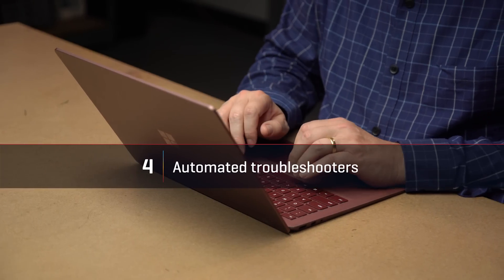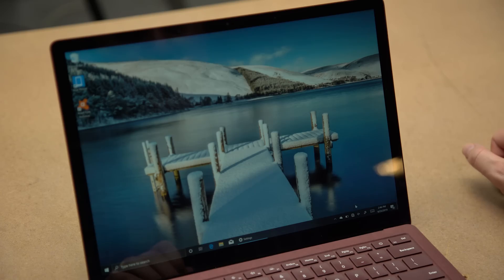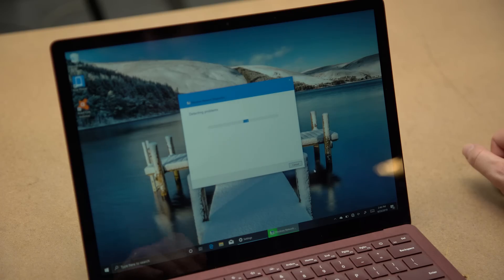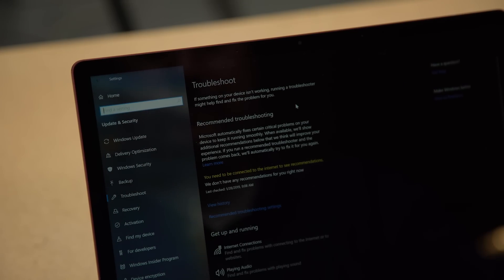Automated troubleshooters is a feature you may never see, and that's a good thing. If you have trouble connecting to Wi-Fi, for example, you've been able to manually open a troubleshooter that runs some automated tests and procedures to solve your problem. Now, Windows is promising that it will do more of that behind the scenes, so if there's a problem, Windows will figure it out and solve it automatically.